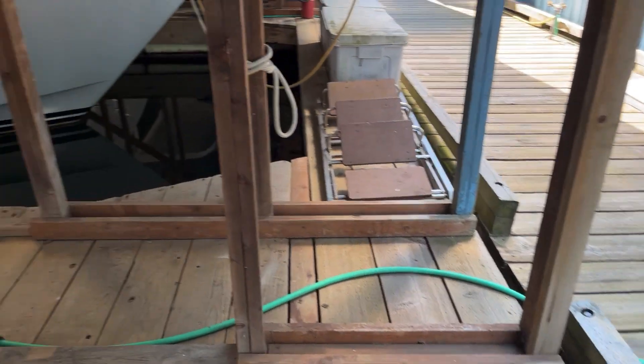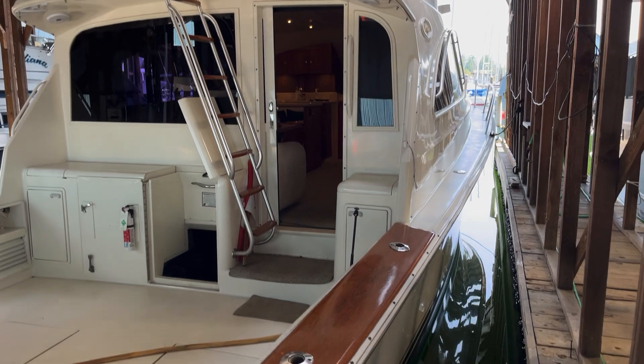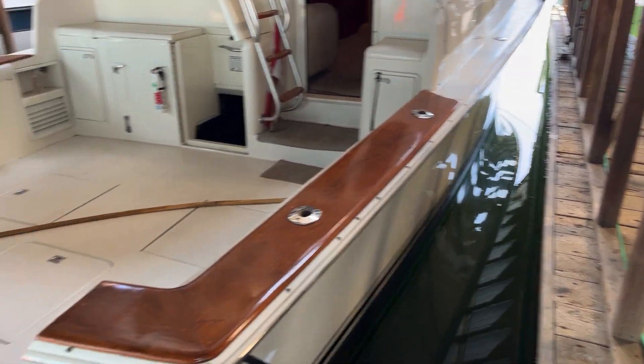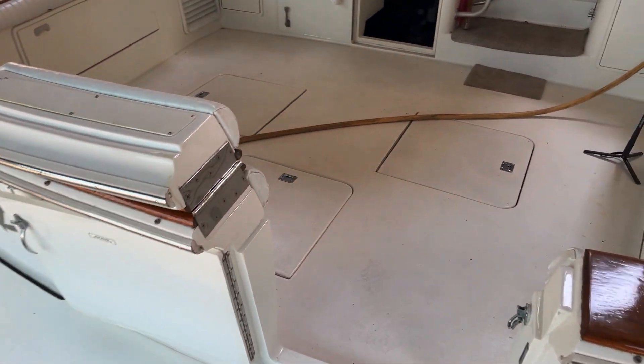As you can see, the boat is kept in a boathouse, so it's in very good, pristine condition. We've got a large cockpit area here, so stepping on board is quite easy.